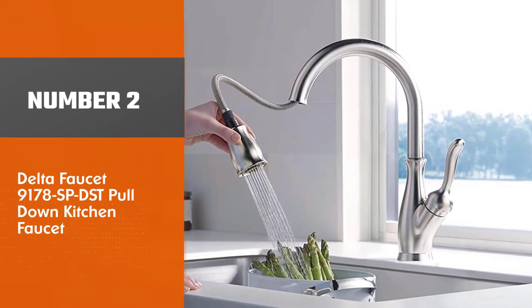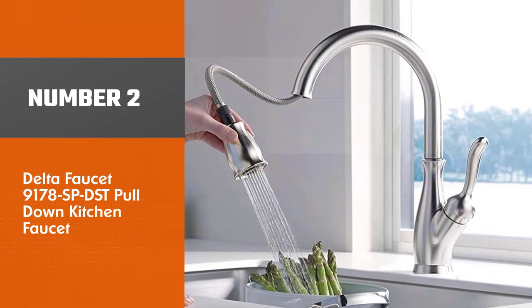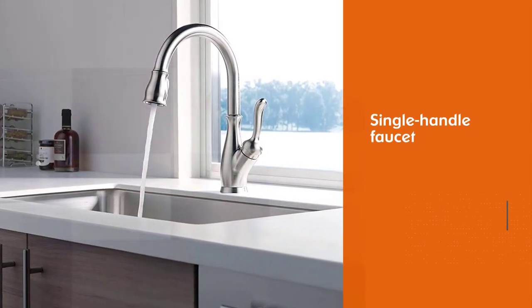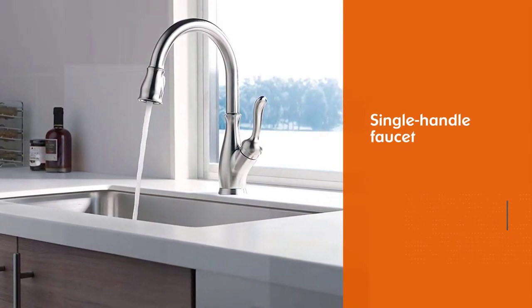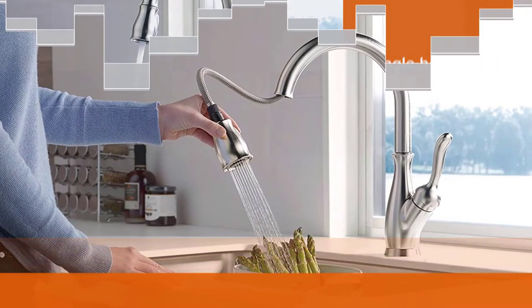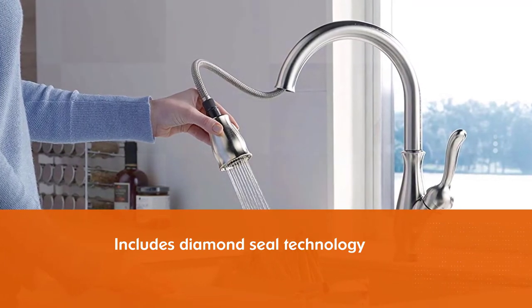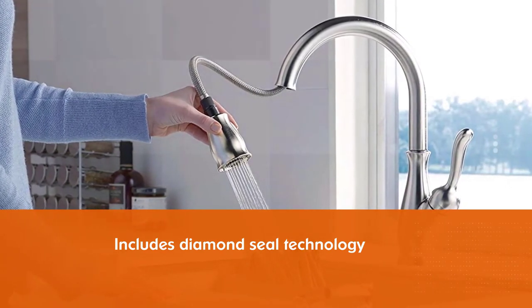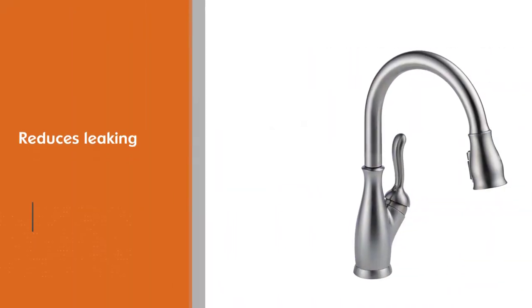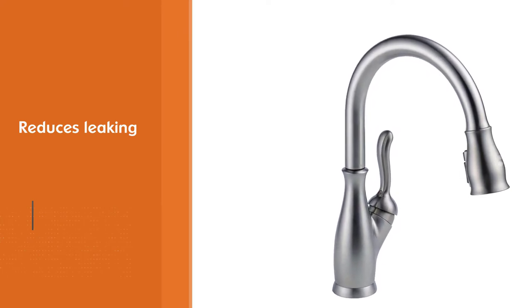Number 2: Delta Faucet 9178 SPDST Pull-Down Kitchen Faucet. This single-handle faucet has plenty of upgrades, including its patented diamond seal technology, which reduces leaking and lasts twice as long as the industry standard. Its shield spray can remove stuck-on food from pans and plates with 90% less splatter than a standard sprayer. It also boasts a strong magnetic docking system, allowing the sprayer to stay in place regardless of the faucet's age.